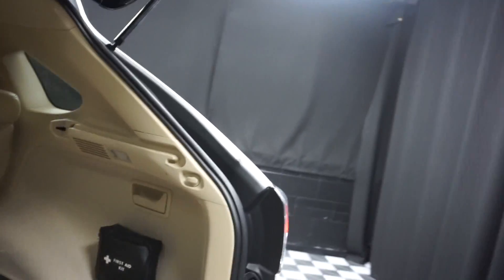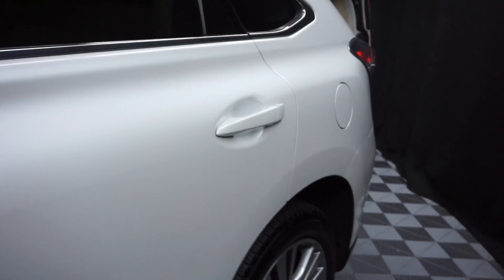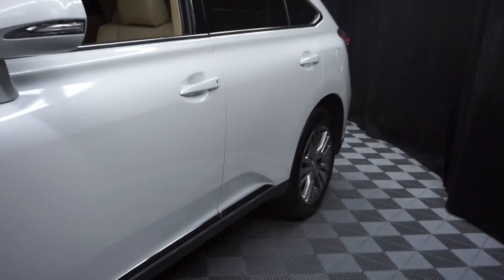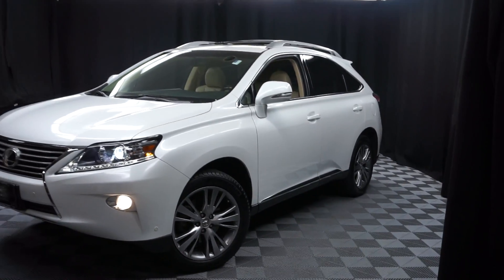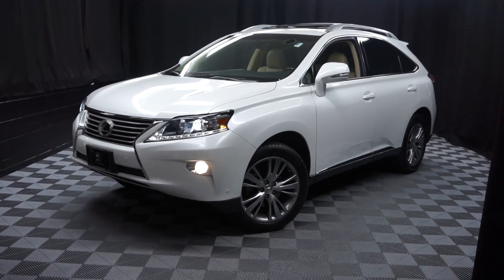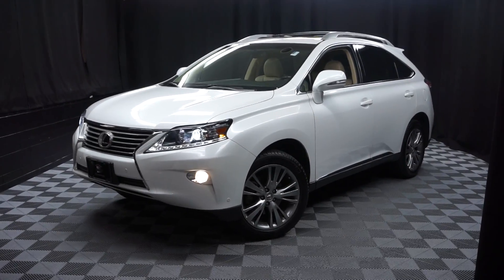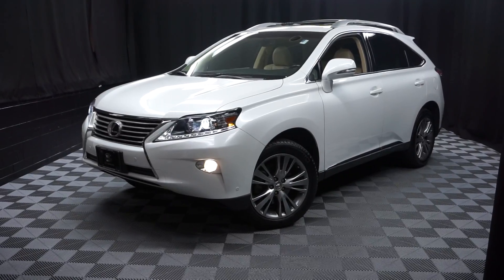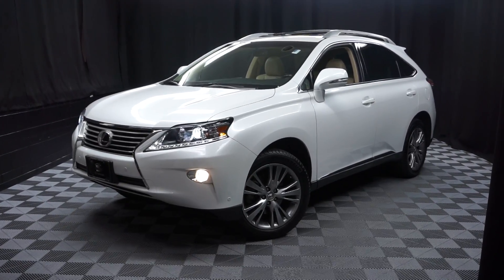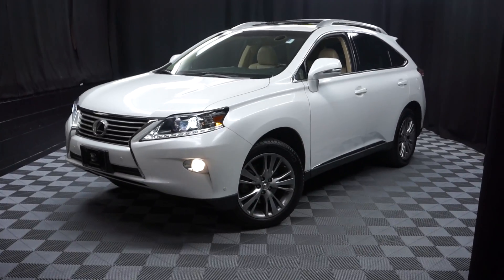It's right here at Lexus of Wilmington. If you're looking for more information on this 2013 RX or any of the other over 100 vehicles in our pre-owned inventory in our 90,000 square foot pre-owned showroom — that's right, you come here to Lexus of Wilmington and do your car shopping indoors to avoid the elements. Stay warm, stay cool, stay dry — shop inside at Lexus of Wilmington. Go to LexusofWilmington.com for more information.